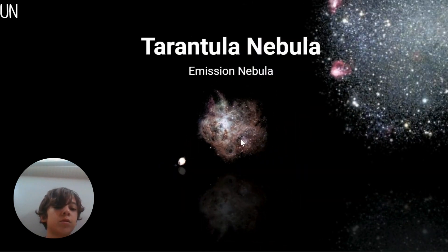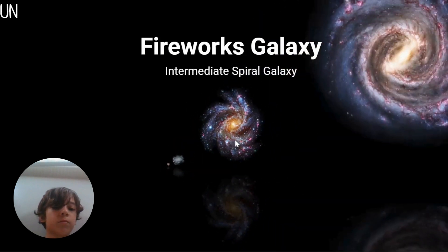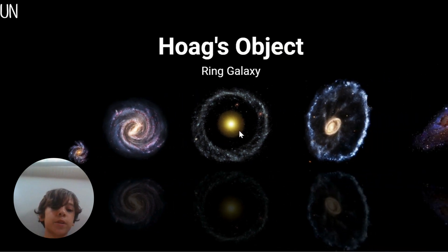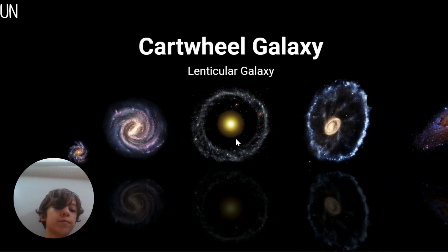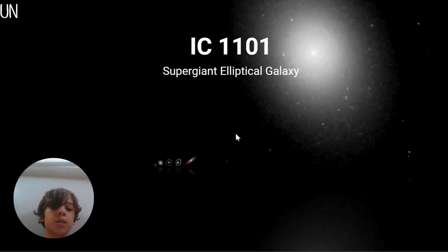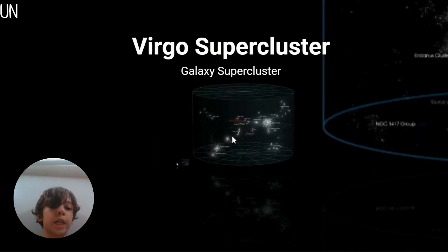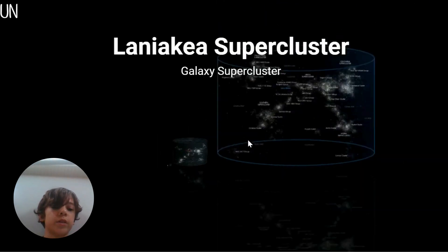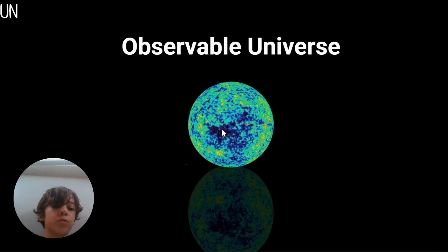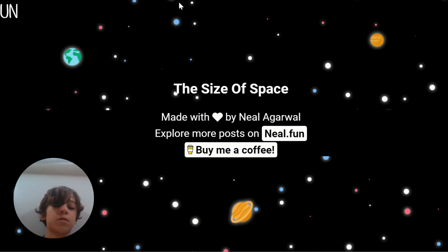Sagittarius, Tarantula Nebula, Barnard's galaxy. Fireworks galaxy - that has to be the Milky Way next to it, yeah, Milky Way galaxy. Hoag's Object, Cartwheel galaxy, Andromeda galaxy. IC 1101 - is that a cluster? Local group - oh it's a galaxy group. Virgo supercluster, galaxy supercluster, huge LQG, observable universe. Wow, well that's the size of space!